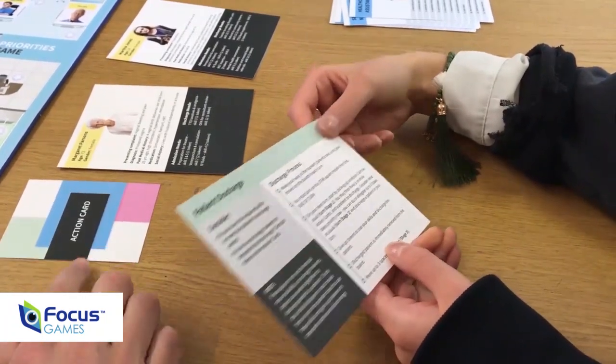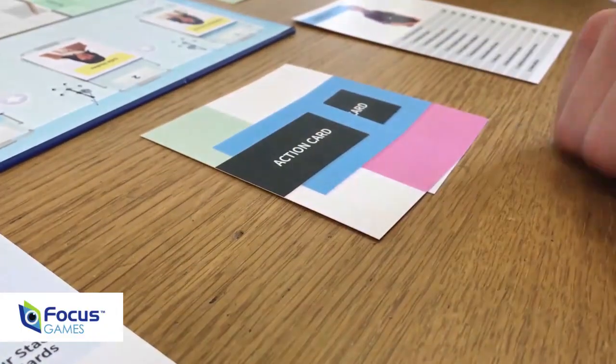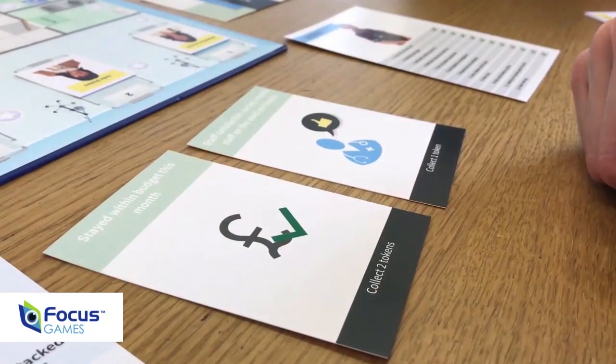players must continue to provide ongoing care for all of their patients. To do this effectively they must work together and share tasks, make decisions and decide what takes priority.